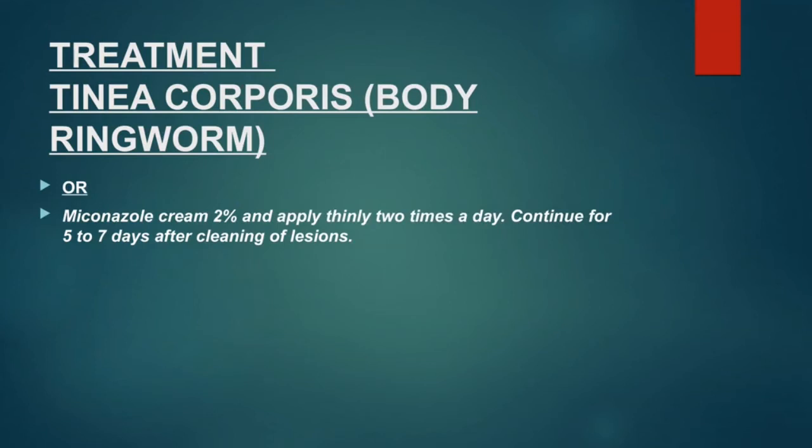Or miconazole cream 2%, applied two times a day, continued for five to seven days after clearing of the lesions.